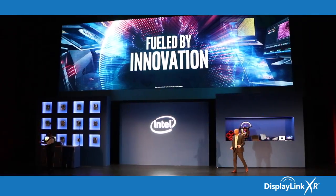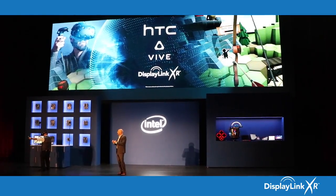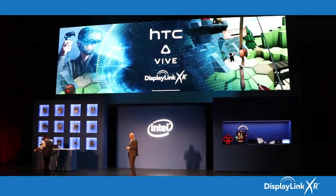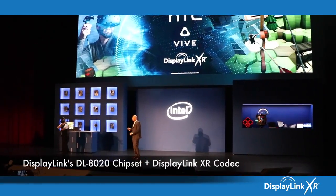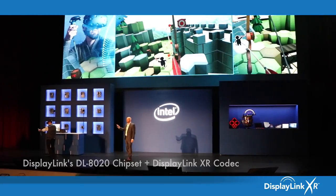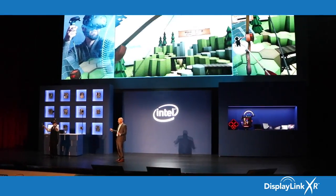Speaking of taking VR to the next level, what you see here on my right is the use of Intel WiGig technology by HTC, using the DisplayLink XR codec to bring a high-fidelity, low-latency wireless VR experience on the HTC Vive. Craig right now is showing you the first ever public demonstration of the HTC Vive with Intel WiGig technology, and you can see he's got no wires.